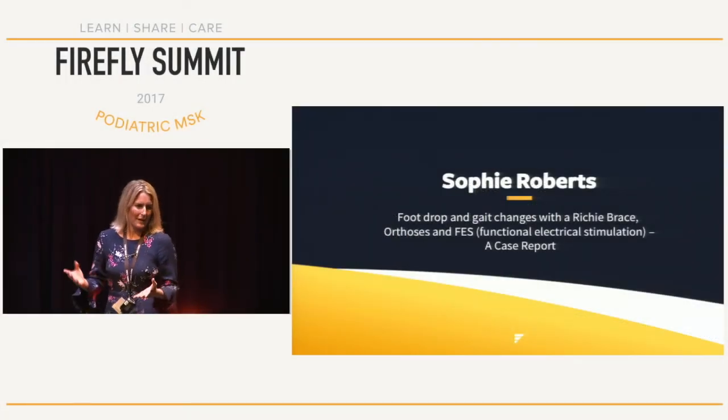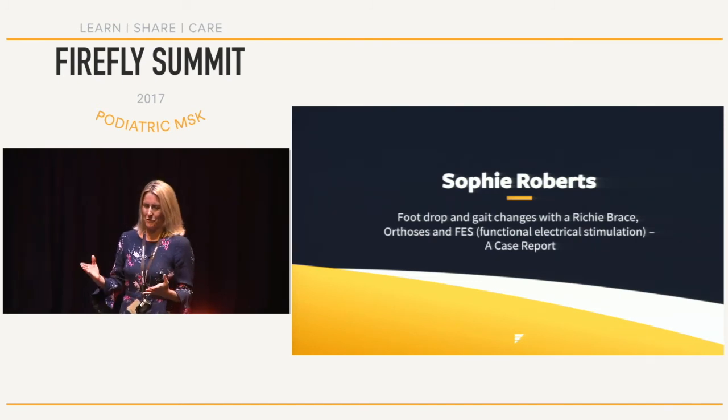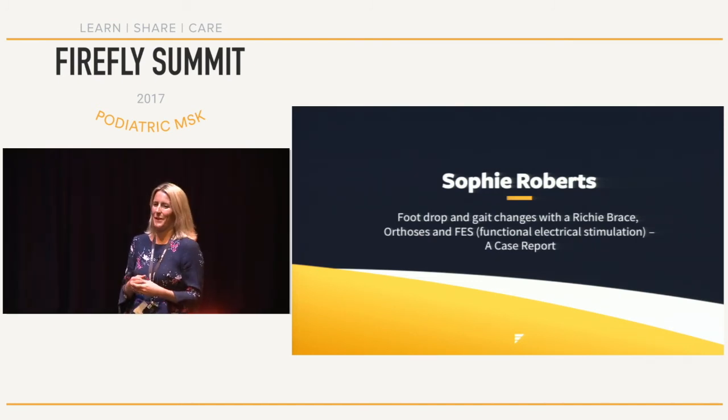Following on from yesterday about pushing the boundaries beyond orthotics, I'm going to speak about a case report: Christine.